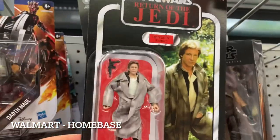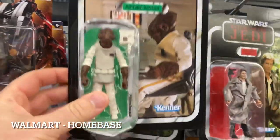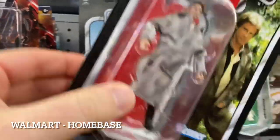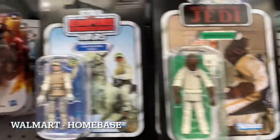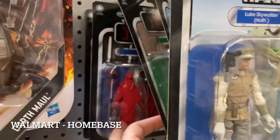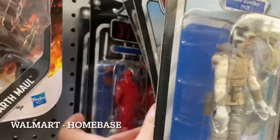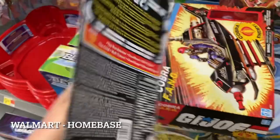Up here we also have Return of the Jedi vintage figures — Admiral Ackbar, Han Solo in the jacket, Luke Skywalker, another Admiral Ackbar in the back, an Imperial Guard in the very back, and another one. That's a really good lunch score right there. I'll totally take that as a lunch hunt win today.